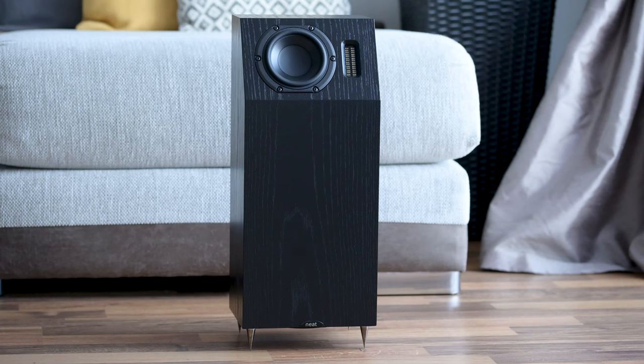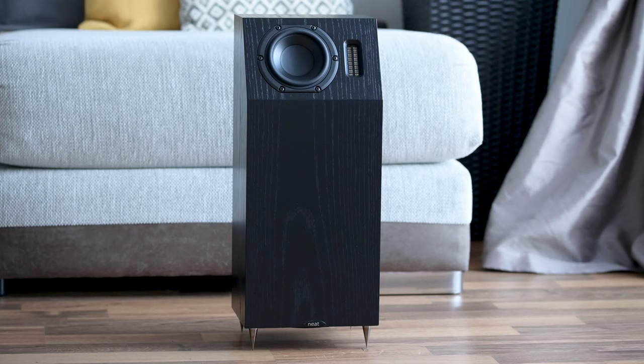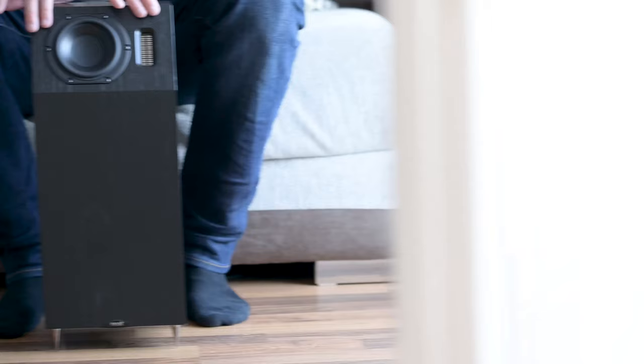So what do you get for your money? Apart from those very scary spikes, which may come useful if you need to defend yourself with a floor-standing speaker — the Neat Iota Alphas will set you back £1,470, which I think is a very good value proposition for what you get. Shop around to make sure you get the best deal, but at that recommended retail price, it's very good.